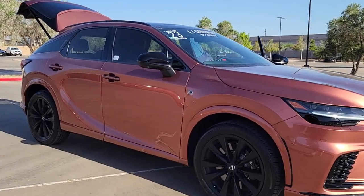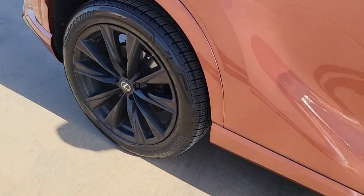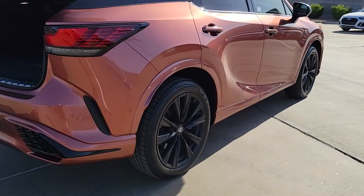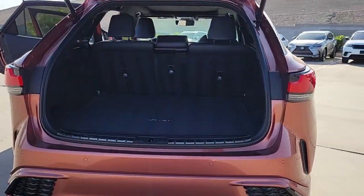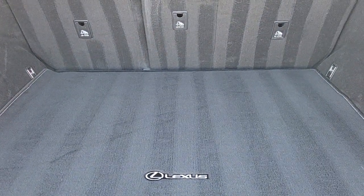You will be amazed by this 2023 Lexus RX. With less than 10,000 miles on the odometer, this vehicle provides excellent value. Be a style leader in this captivating RX. Behind its bold looks lies a premium interior loaded with a suite of advanced safety and infotainment tech to help you make the most of each journey.